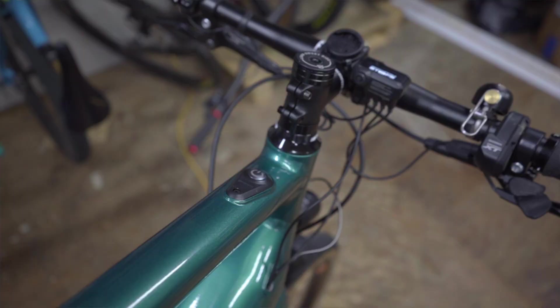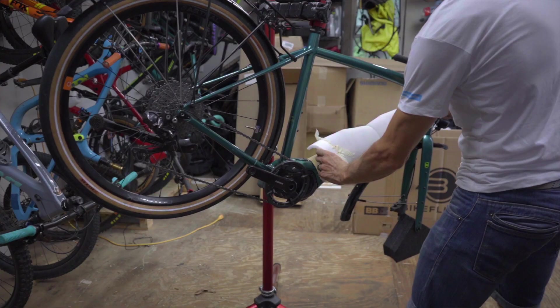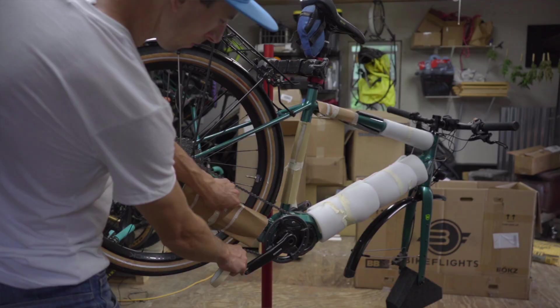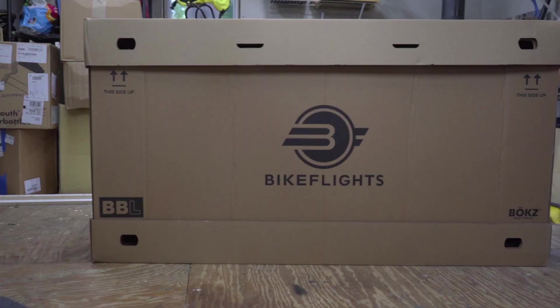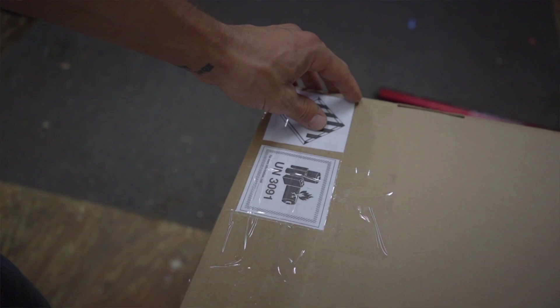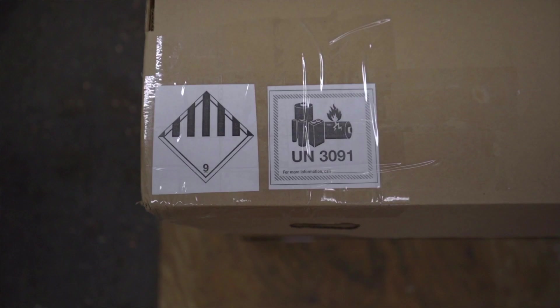Power off your battery and leave it installed. Remove any keys and ensure that your battery cannot turn on during transit. Protect your e-bike and its battery by using lots of extra dense foam padding. Pack your e-bike into a large and sturdy box rated for e-bikes, such as the Bike Flight's Bike Box Large. Finally, completely remove all bulk hazmat shipping markings, like these.